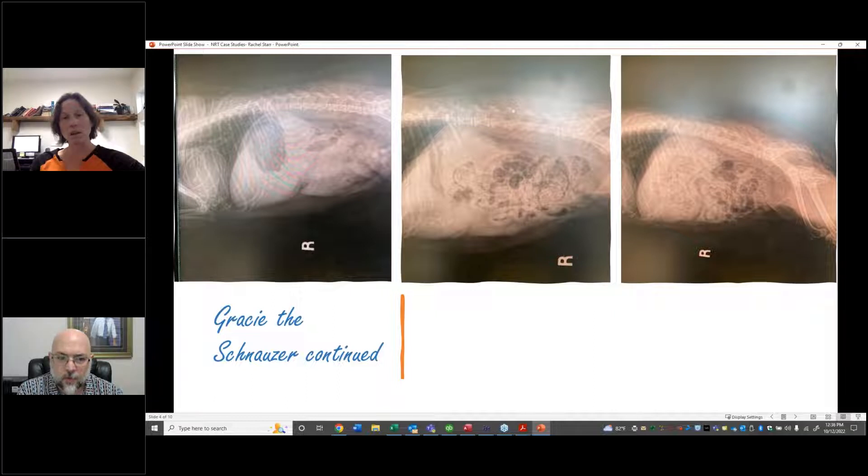She came back a month later to recheck and still had stones — that's the radiograph in the middle. But now also, on the other side, she had stones in the gallbladder, right behind the ribs. Those are gallstones, verified by ultrasound too. So now she had gallstones and bladder stones. It was recommended to the owner that she be sent to a referral institution because we don't remove gallbladders in our clinic.